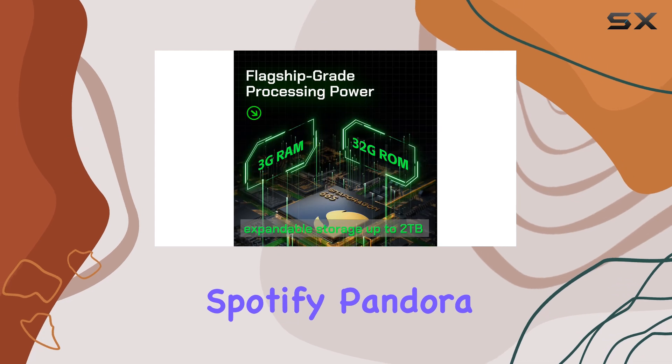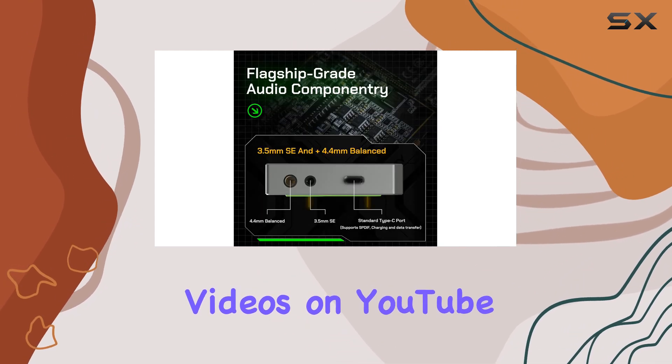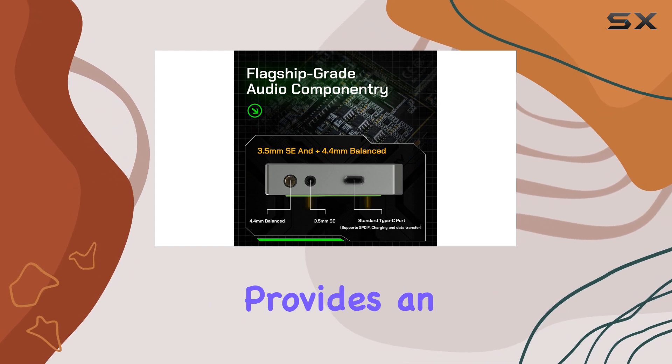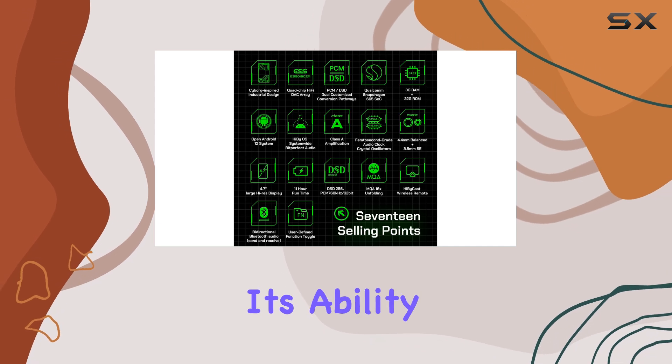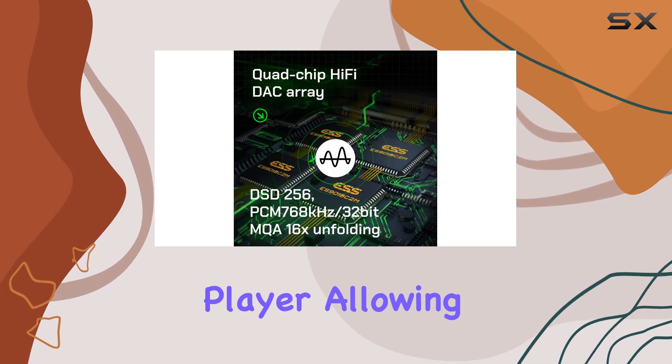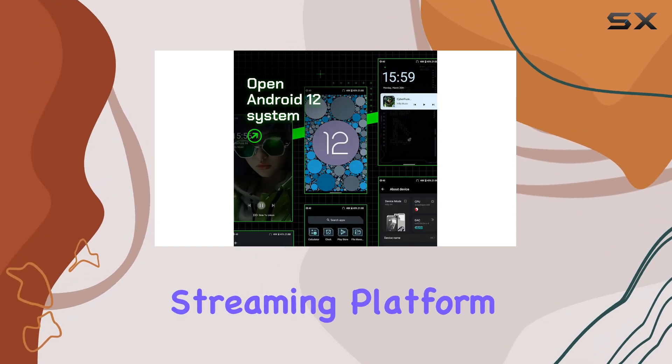Whether you're streaming on Spotify, Pandora, or Amazon Music, or watching videos on YouTube, the HiBi R4 provides an uninterrupted and immersive entertainment journey. One of the standout features is its ability to function as a Spotify player, allowing you to access and enjoy your favorite music streaming platform on the go.